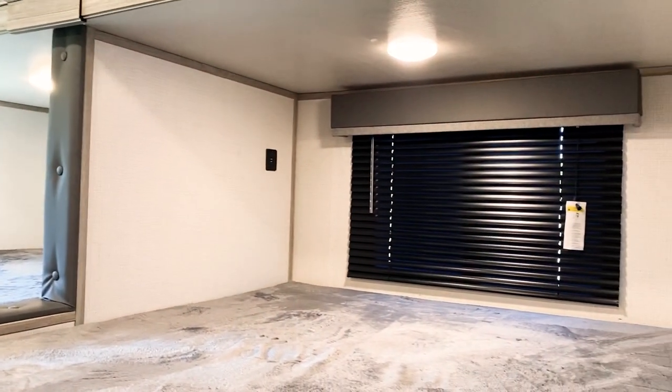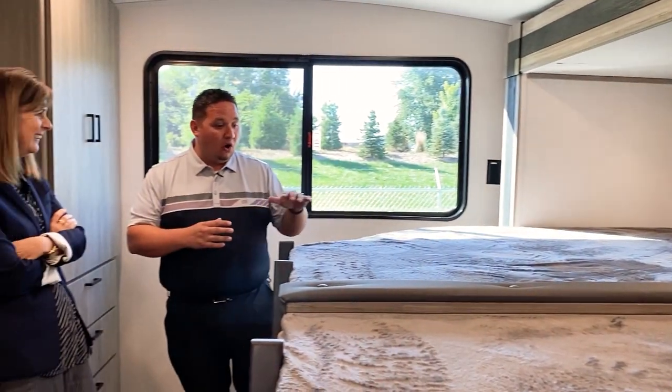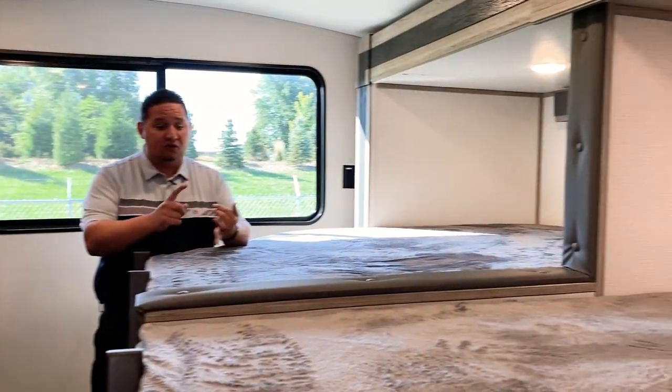It did so well that we had to make adjustments and bring it back for 2022. In every double bed area you're going to get a USB port, so your kids can charge their phones and tablets.